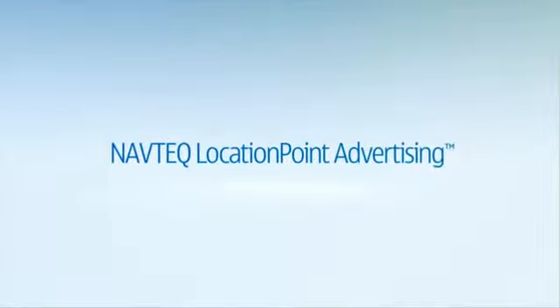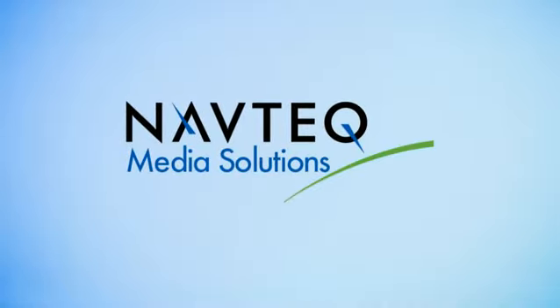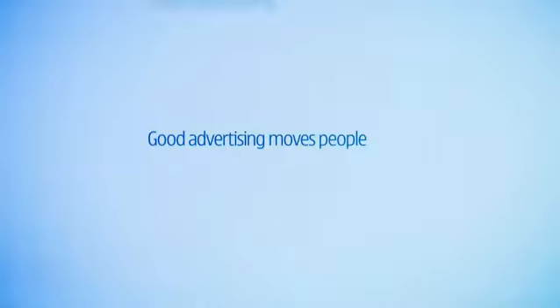Navtech Location Point Advertising lets you control what, where, when, and how consumers see your message. Navtech Media Solutions — good advertising moves people. Great advertising moves with them.